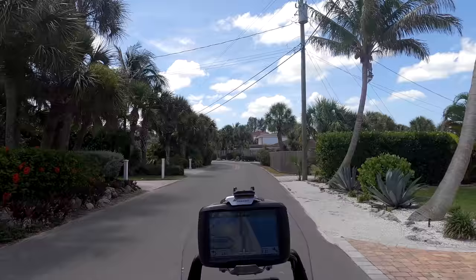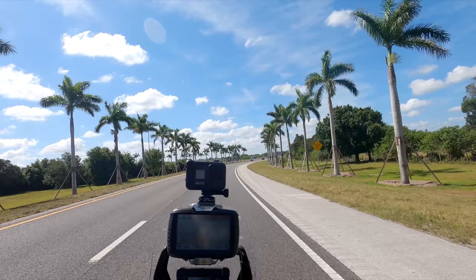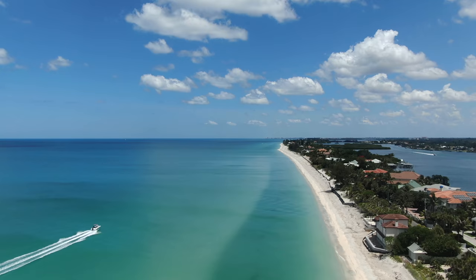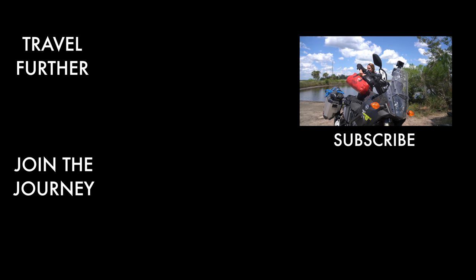Thank you for joining the journey to Georgia's coast. If you liked this trip, subscribe to my channel to be part of the next adventures and leave a comment and a thumbs up. The next episode will take us to our final destination — I will cross into Florida. If you thought that Florida has nothing to offer for motorcyclists, you are wrong. I will take you to the state's best roads all the way to Miami.